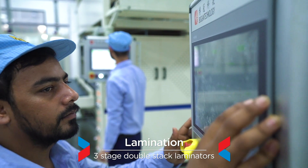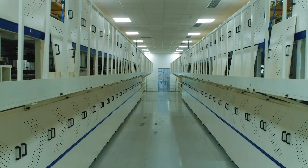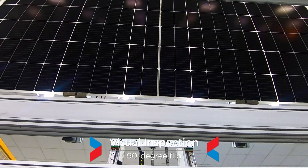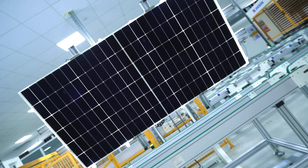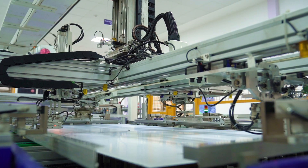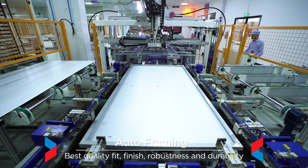Pre-stage double-stack laminators are deployed in-line for the lamination process, consisting of heating, vacuum and cooling stages, ensuring high-quality lamination. A 90-degree flip machine rotates modules for proper visual inspection after the lamination process. 6-Axis framing machines provide automation in framing and glue dispensing process, ensuring best quality fit, finish, robustness and durability.